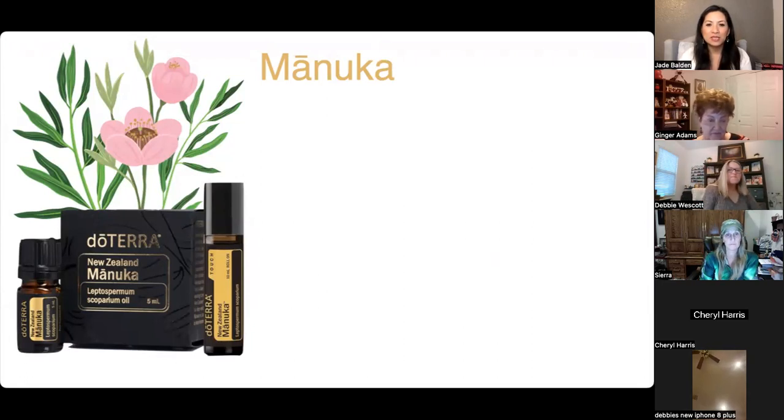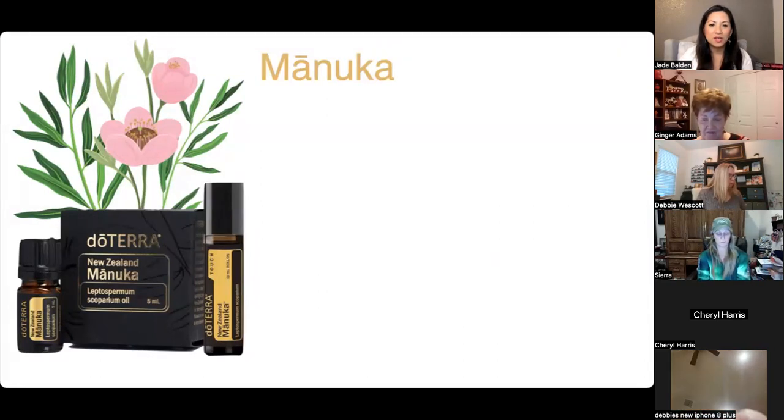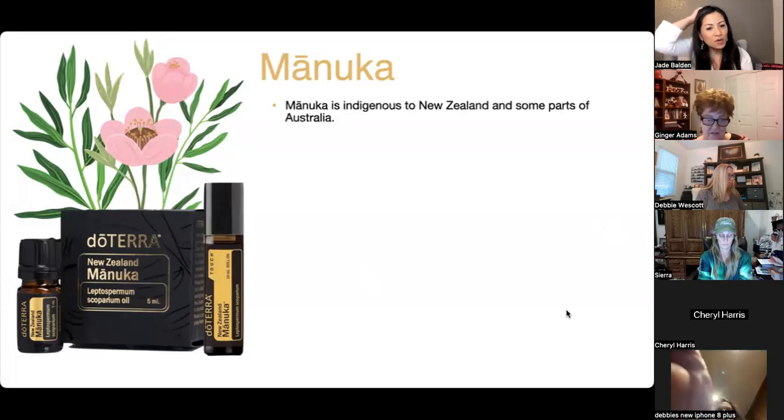Manuka honey is very expensive — tourists from Japan come to Australia and buy stacks of it at around $200 a jar. It's more affordable here than if it were shipped to their country. I can see why doTERRA made the box very similar to the Manuka jars people are used to buying.